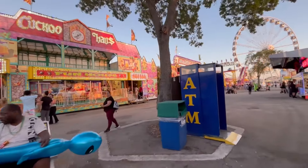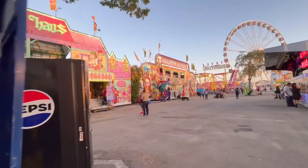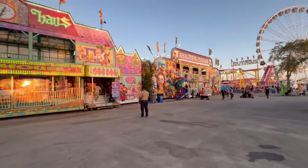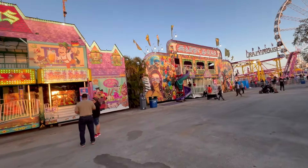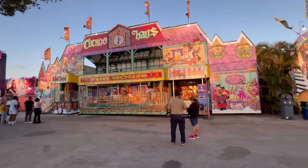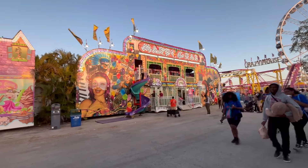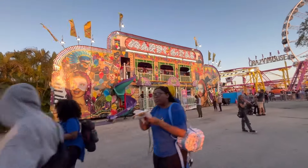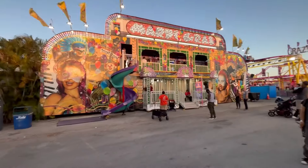Next to the Cuckoo House we have the Mardi Gras Glass House — a two-story glass house with a slide to come out. Most of the people on it are adults, but there are some kids too, here on the East Midway.